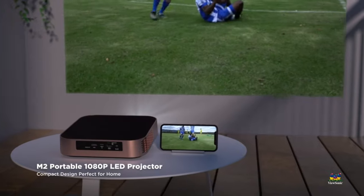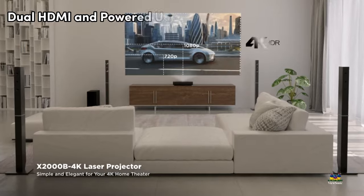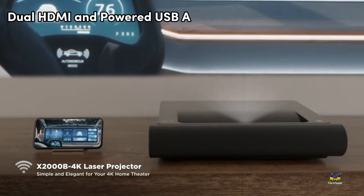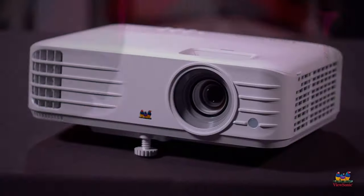Connectivity is a breeze with the ViewSonic PX-701HDH. Equipped with dual HDMI and powered USB-A, it supports various media players, gaming consoles, PCs, Macs, and mobile devices.